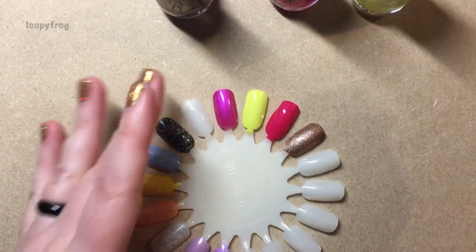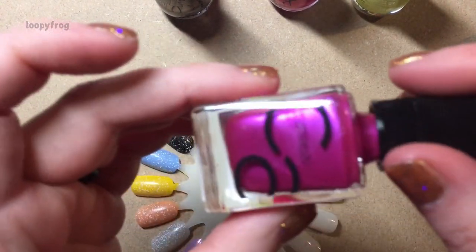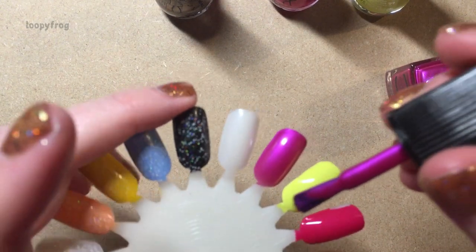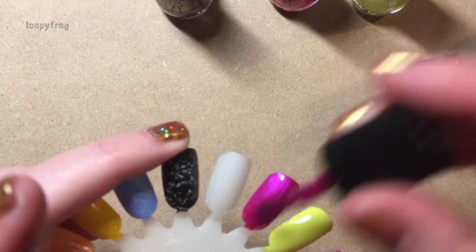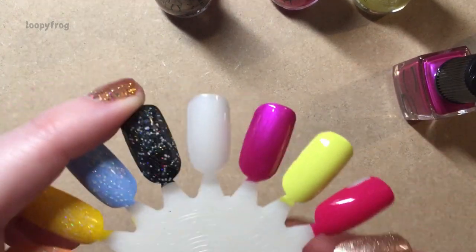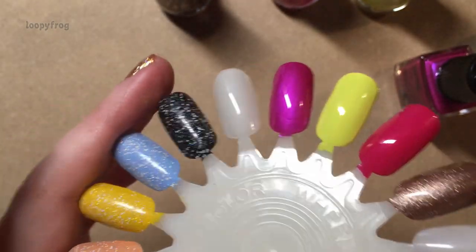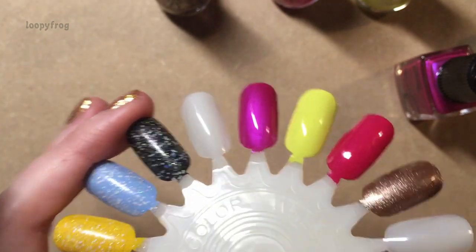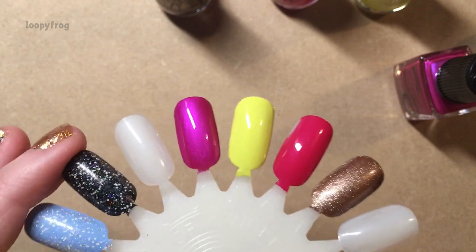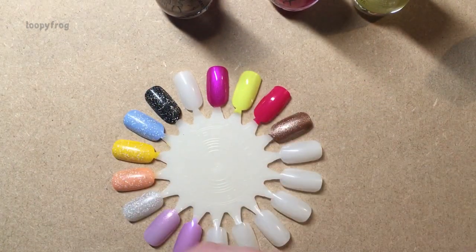Now that I've made a happy mess with those three, I'm going to do a second coat on this Catrice because I think we really need to see it. Yep — I am in love. That is so my jam. I might have to do a loopy doops because I'm quite sure I've got a couple like this already, but I don't care. I love it.